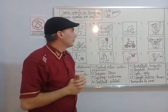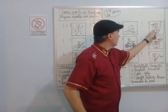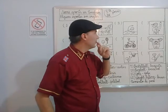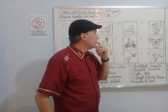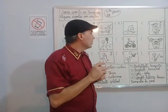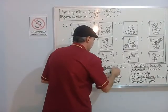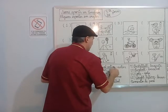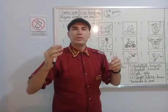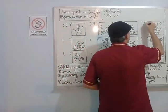Now look at the fourth sport. Look at how he's dressed. Like a ninja. It could be karate, it could be kung fu. But here we are going to use an expression: martial arts. Martial arts, because martial arts include taekwondo, jiu jitsu, judo, kung fu, karate. Martial arts. Number five.